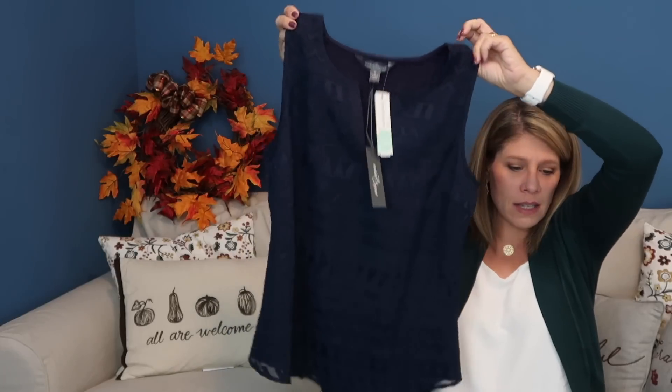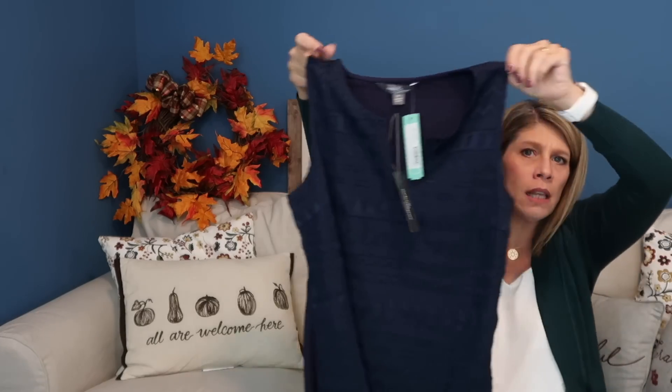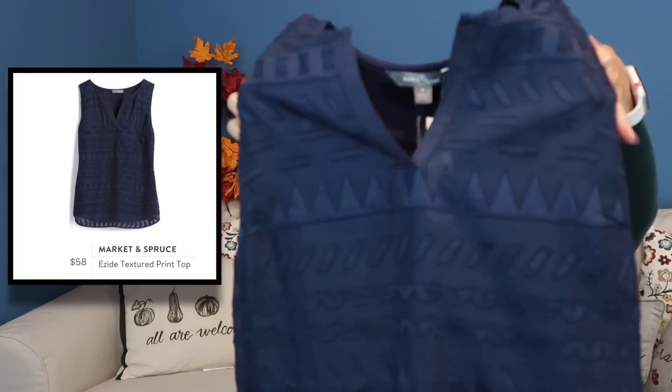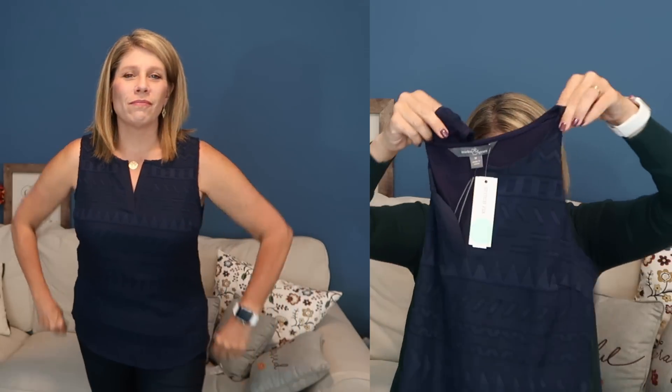Look at this gorgeous tank — this is beautiful. I love the texture on this. It's Market and Spruce, the Adize Texture Print Top in Navy Medium. It is a little pricey at $58, but it is gorgeous. I love this texture; I'm not sure if it's coming through on camera but I really like it. I love a great basic tank — wear a cardigan over it like she suggested.